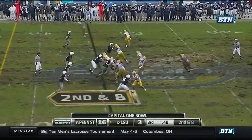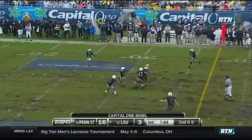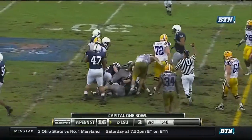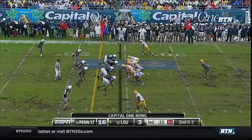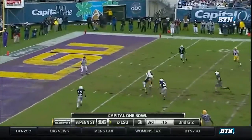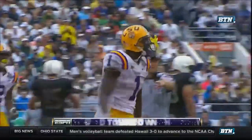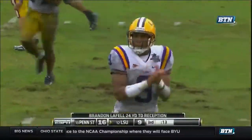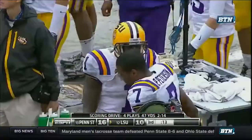Number two in the Big Ten in rushing defense, showing why today. Jefferson rifles this one down the middle. Complete to Taleter, and he's got a first down. There are holes in this. Jefferson making sure everybody knows who has whom, because here comes Bowman. And he throws. And it's caught. And it's a touchdown!